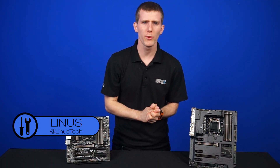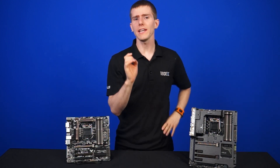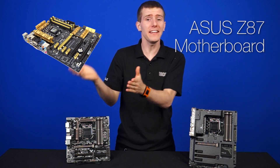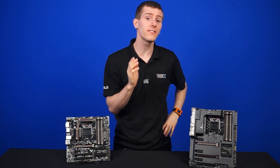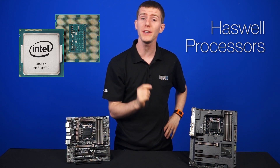So before we get into the motherboards, what exactly is Z97? It really is an update to the Z87 chipset. It still uses the same LGA1150 socket, which is great news for people with current Haswell CPUs.